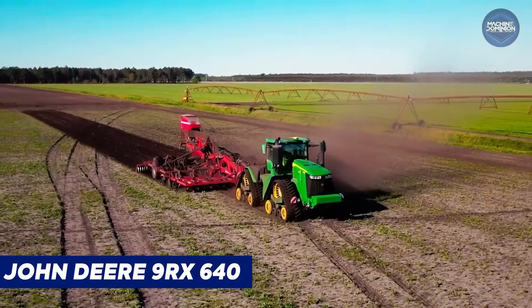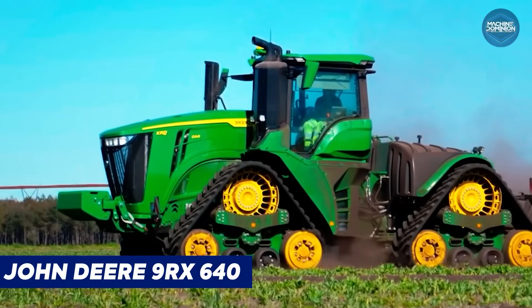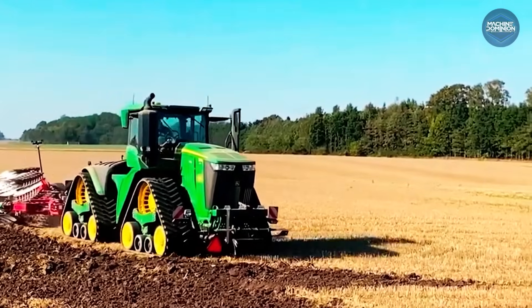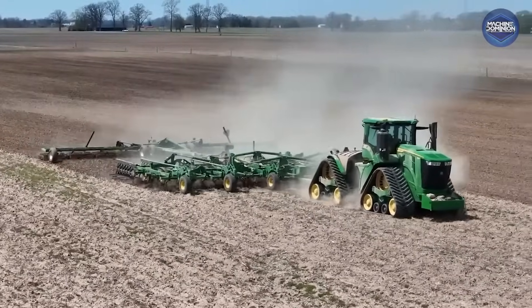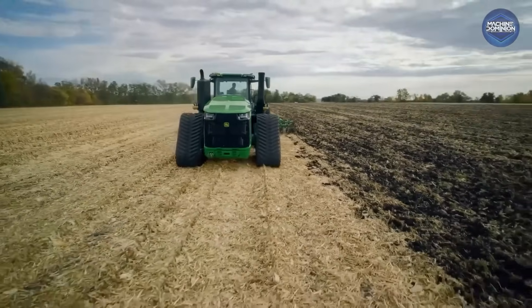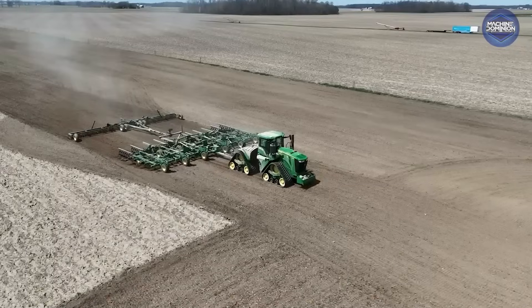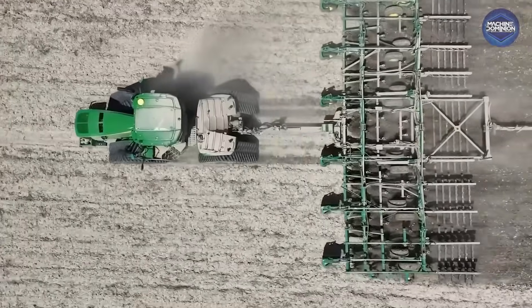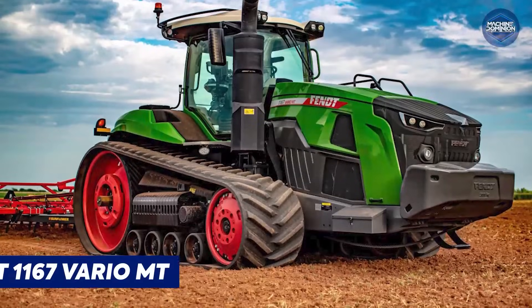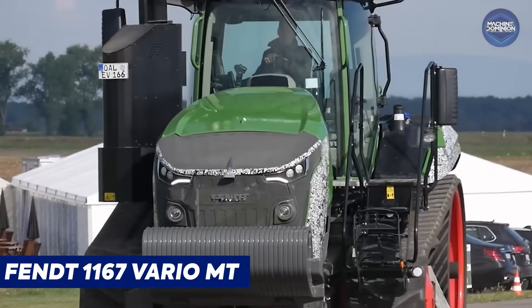The John Deere 9RX640 is the latest high-horsepower tractor in Deere's lineup. It delivers up to 681 horsepower, with four massive tracks and full luxury features. Debuting in 2023, it's built for big farms and priced around $896,000.